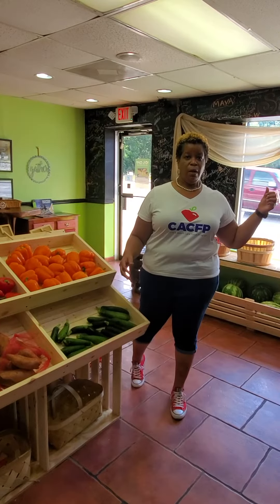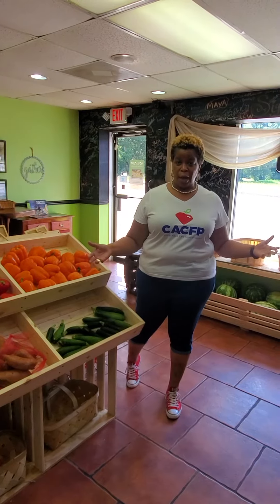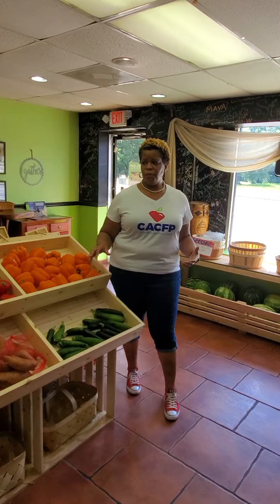Serving healthy nutritious meals can include fresh fruits and vegetables, of course, but also your milks, your meats, your grains. But we really want to promote fresh fruits and vegetables.